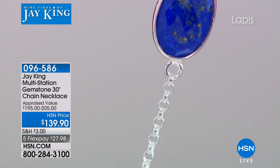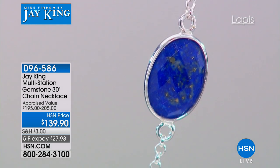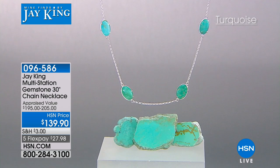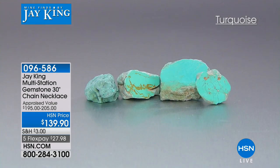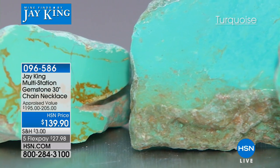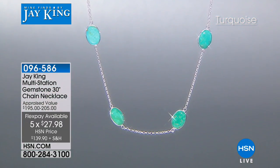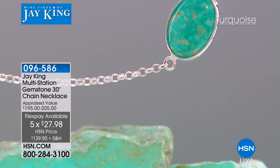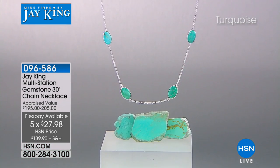We've been showing it to you on Laura, layering it, for example, with today's special. It's the multi-station 30-inch chain necklace full of gemstones — in lapis, in turquoise, yours for the asking. We have it on five flex payments. You may have never seen this before. We also have it in aquamarine, so it is a story in blue. And of course, that's all precious sterling silver.